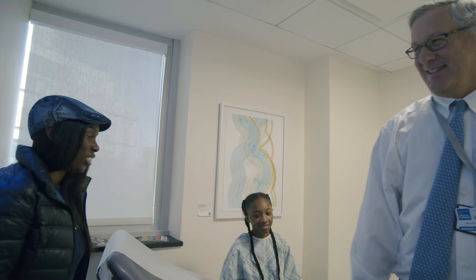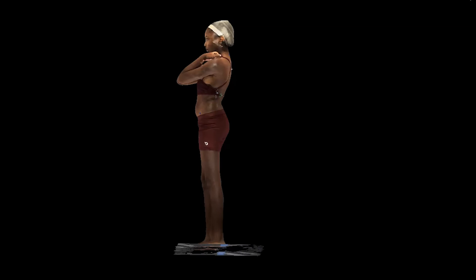Our next steps are really getting 500 to 1,000 patients in the registry so that we can start to make predictions and correlations from our data. It wouldn't surprise me if 3DMD becomes another imaging modality that you can order in radiology.